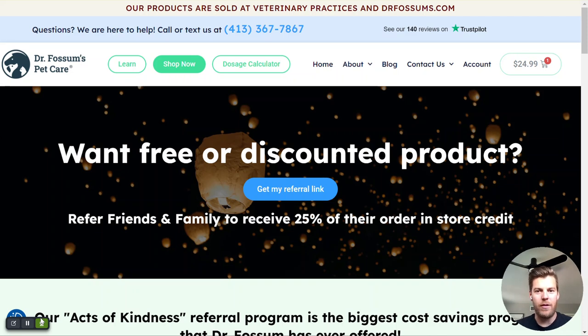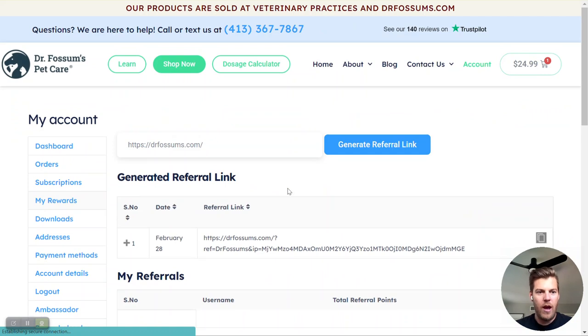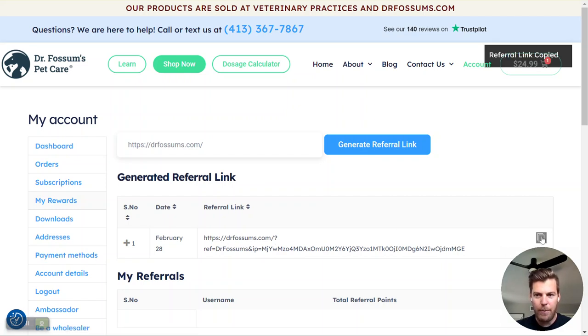There are two ways to go about sharing the good word about Dr. Fossum's Pet Care. The first one is you can hit the 'Get My Referral Link' button — you have to be logged in to do this. When you hit this button it's going to take you to your account dashboard, and all you have to do is hit the 'Generate Referral Link' button. Once you hit this button, it's going to generate your referral link right there, and then you can copy it and post it in an email, text message, or on social media to share your experience about Dr. Fossum's Pet Care. Anybody who clicks on this link and then purchases a product — you will receive 25% of their order in store credit.